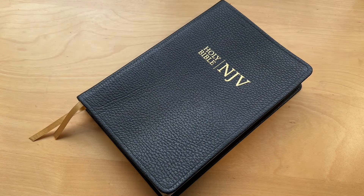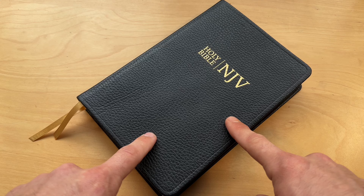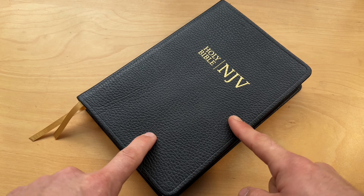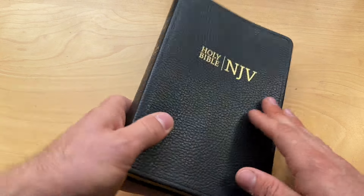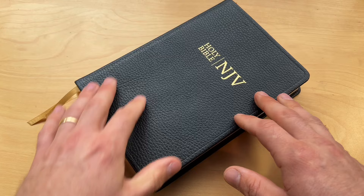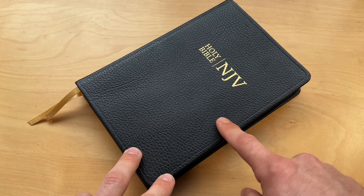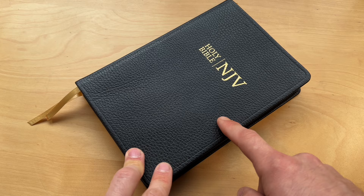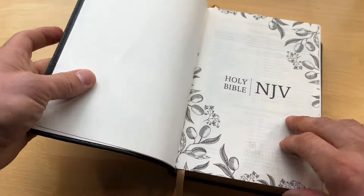I have a very special Bible that I want to show you guys. What this Bible does in its translation, I think every single English translation should have done. This is the New Jerusalem Version. This is basically a Cambridge Bible. It has the same calf split leather and the same young blood printing that Cambridge uses.